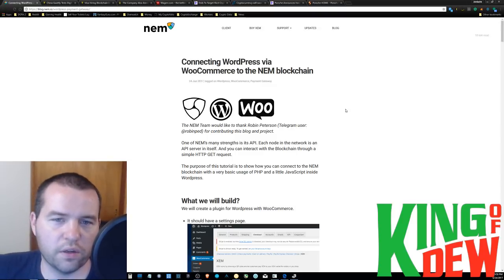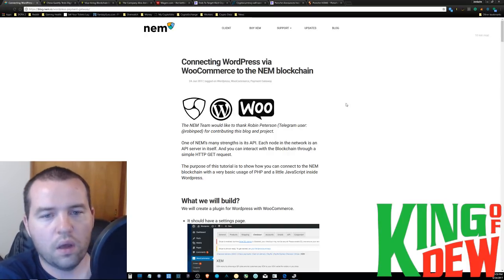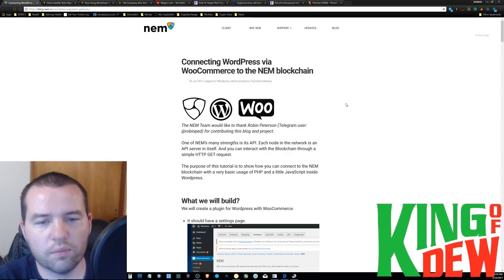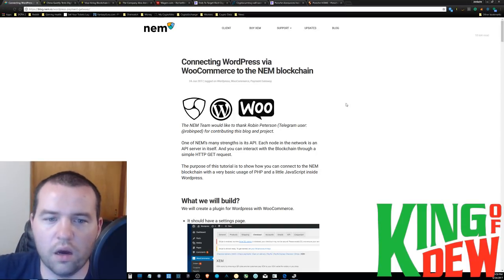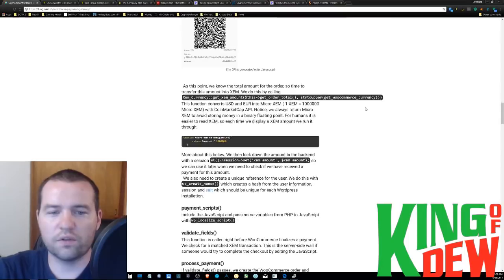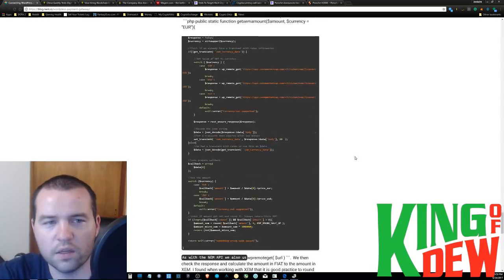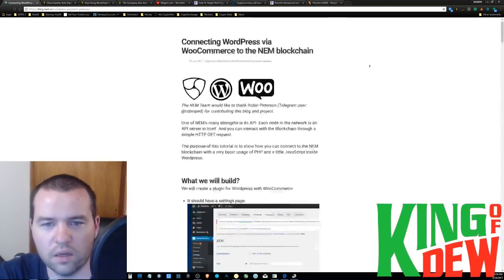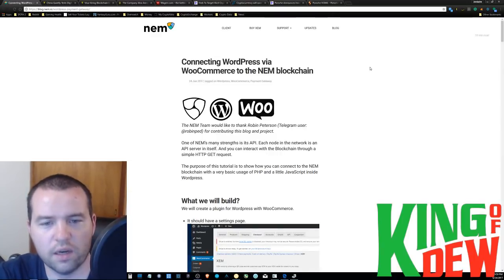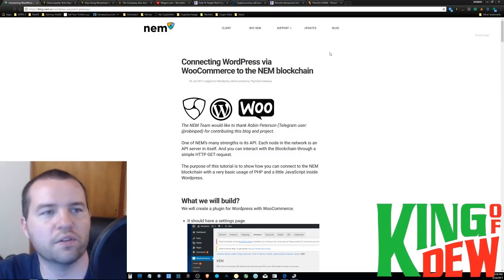Here we have a cool little thing they're doing with WordPress and WooCommerce. WooCommerce, if you don't know, is basically a nice little place to do some e-commerce, sell some stuff, build your own store. Via API, very easily, this article is showing how you can actually integrate it into your site. So if you're a little more on the savvy side, you can actually start taking advantage of some NIM payments. Head on over to the NIM blog, and if you have a WooCommerce site, why not check it out? You can interact with the blockchain. All you need to know is a little PHP and a little JavaScript, and you're good to go.